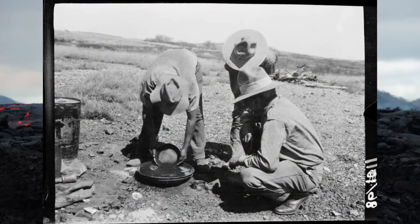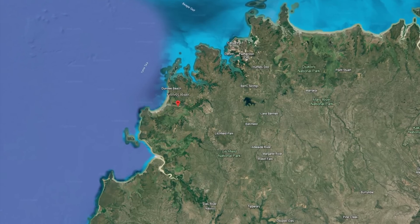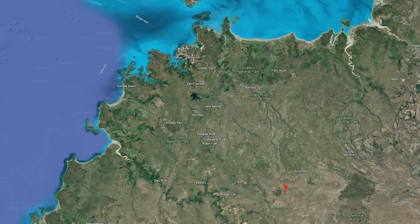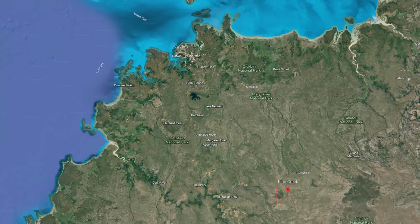Gold was first discovered in the Northern Territory in 1865 at the Finnis River, south west of Darwin. However, this initial find did not lead to a significant gold rush, so our story begins in Pine Creek, which is approximately 226 kilometres, or about 140 miles, south of Darwin.